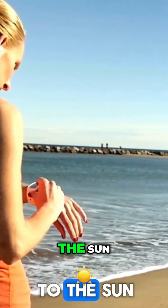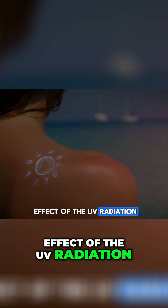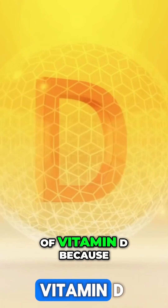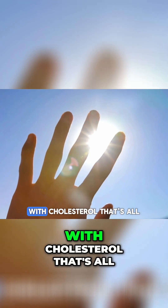What happens is you naturally expose yourself to the sun, you get a slight tan. The darker the skin, the more the filtering effect of the UV radiation. Also, we get more filtering of the production of vitamin D, because the way that you make vitamin D is from this UV radiation interaction on your skin with cholesterol.